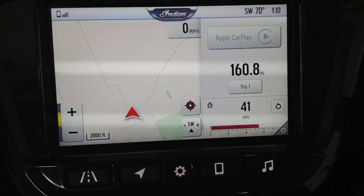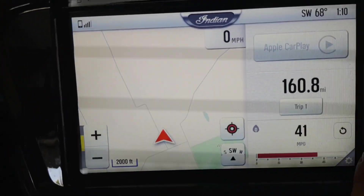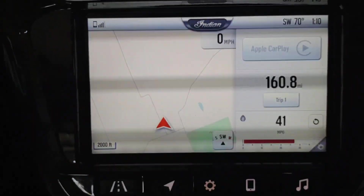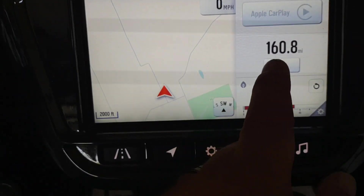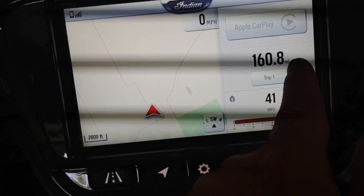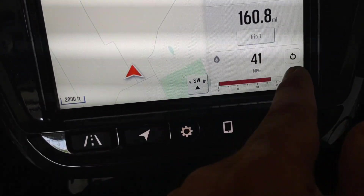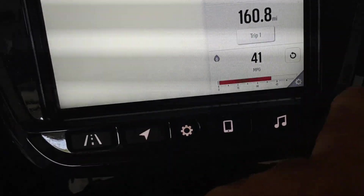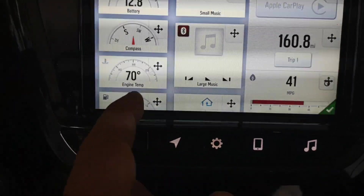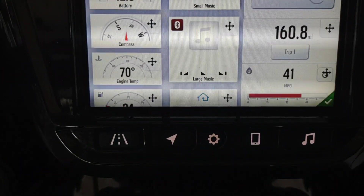This screen is kind of nice because it gets super customizable — I can literally have anything I want on it. I have my GPS active while I'm going, and I can also connect to Apple CarPlay if I so choose. This shows what my last trip was and my average fuel economy since I reset it last. You hit the small menu system and you can choose anything you want — just hold it and move it wherever you want. It's super customizable, which is nice.